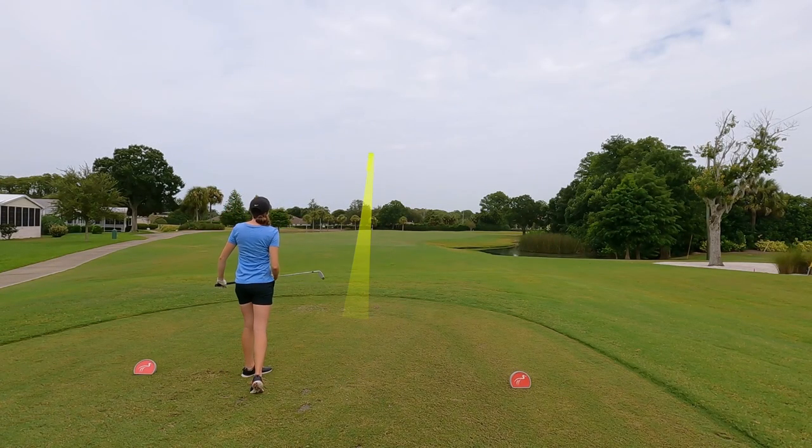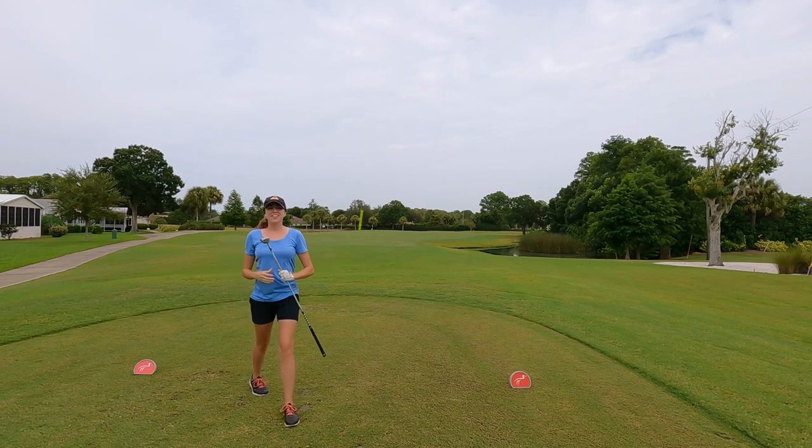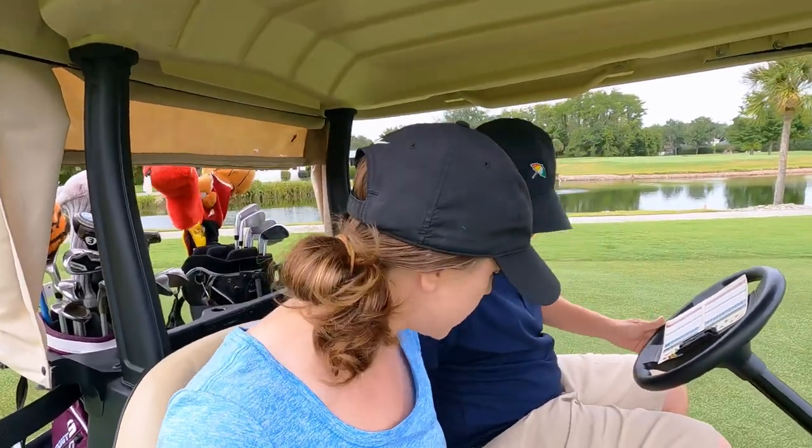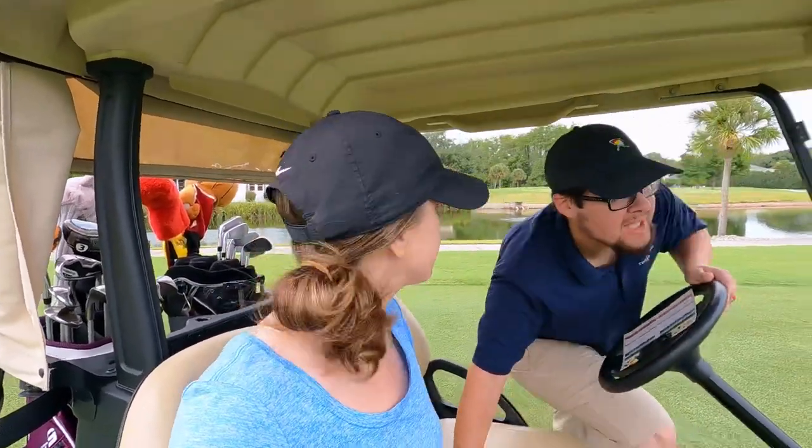That is a perfect shot, right down the middle — much better than the water. I was pretty nervous hitting that with everybody at the driving range watching, but we're in a much better position than last time. We've got about 130 to 135 yards left, so I'm going to go with the pitching wedge.